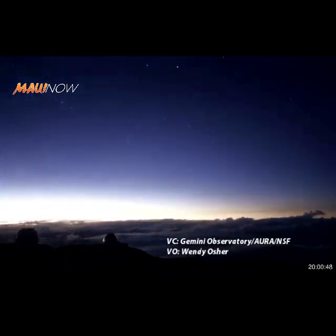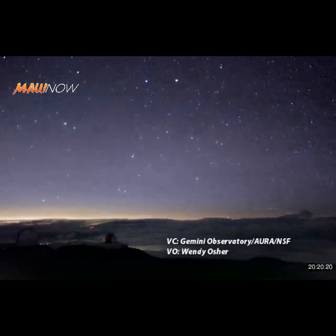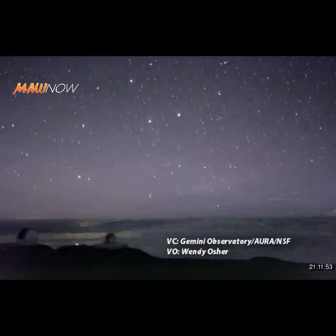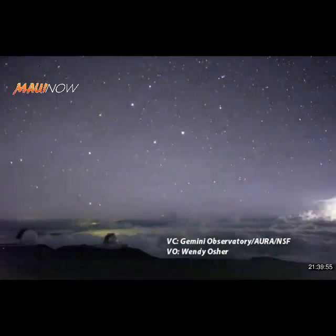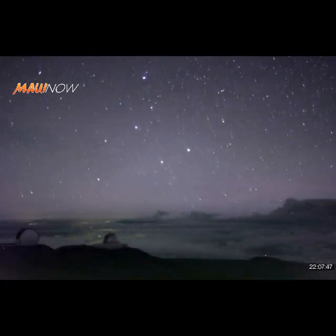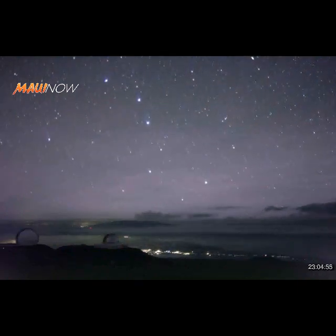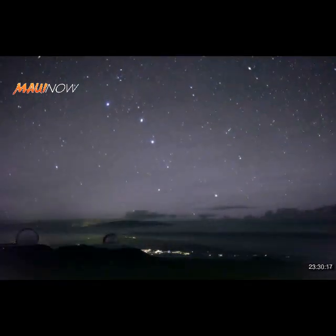A rare phenomenon of colorful upper atmospheric lightning was documented by the Gemini North cloud cameras atop Mauna Kea on Hawaii Island earlier this week. Peter Machad with the Gemini Observatory tells Maui Now that the phenomenon occurs when cloud lightning extends into the upper atmosphere and ionizes the air up to the stratosphere.